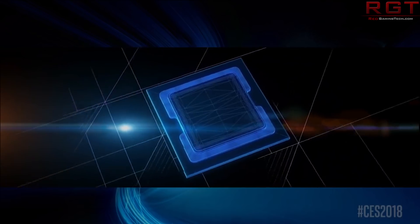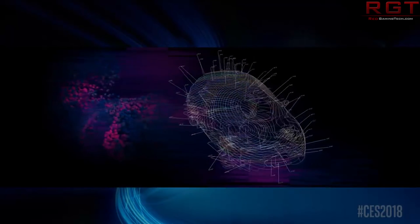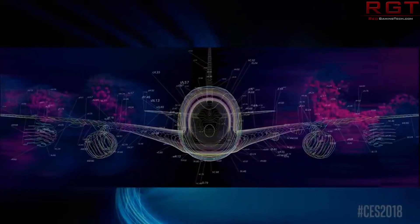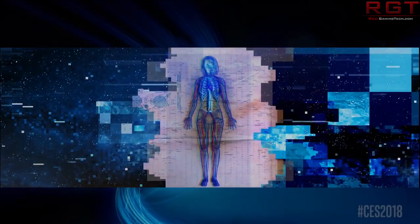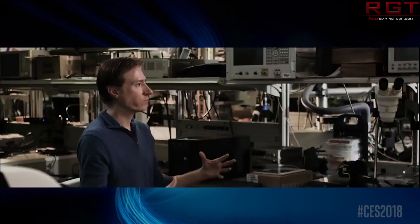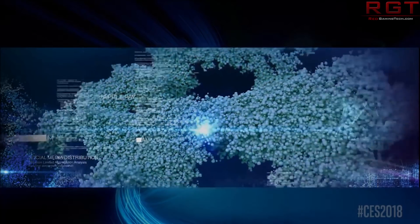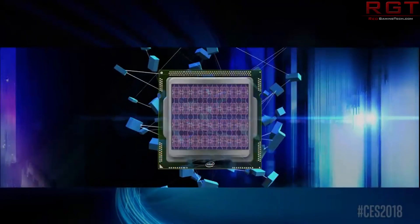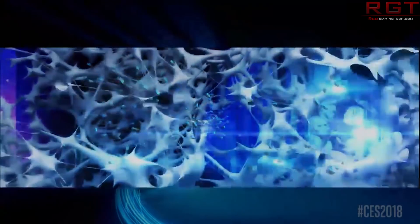BranchScope is a new side channel attack discovered by four security researchers from the College of William and Mary — a college in Qatar — as well as the University of California Riverside and Binghamton University. According to their paper, linked in the description below, the BranchScope attacks are a little bit more sophisticated than what was being done with Spectre and Meltdown, but they can do basically the same damage — exploiting a security vulnerability to retrieve sensitive data from an unpatched system, including passwords and encryption keys.